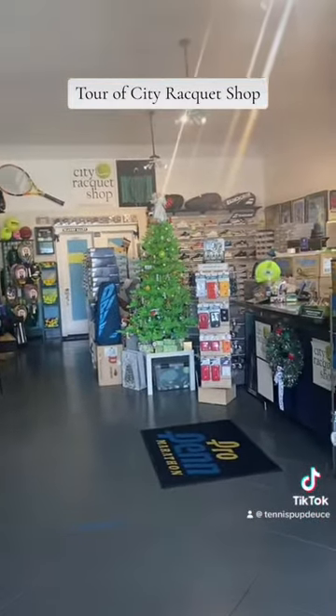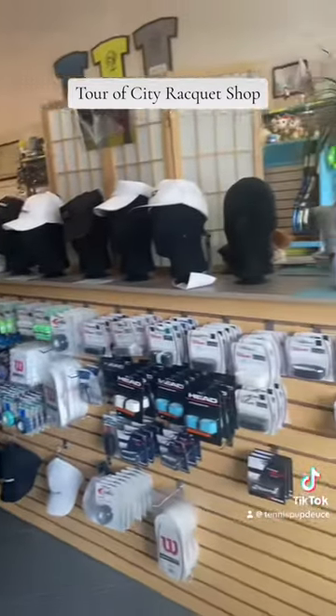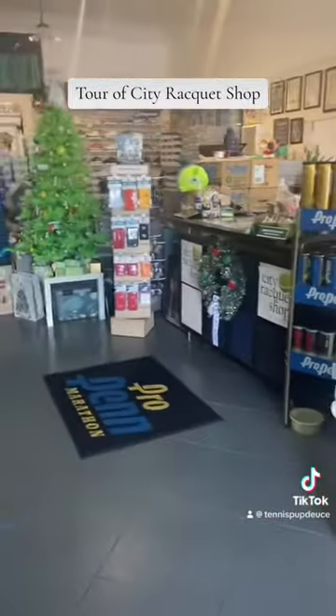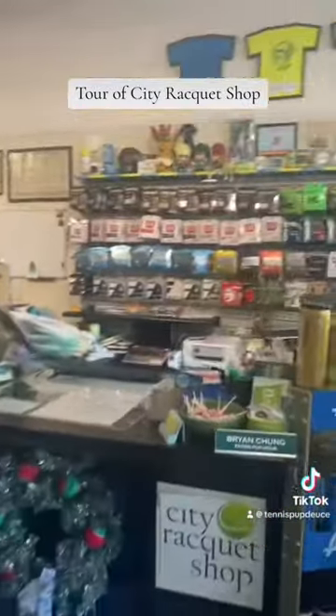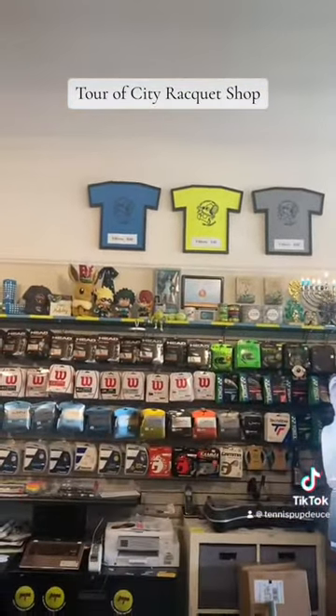This is our Christmas tree that we still have up. These are accessories. And here's my front desk.